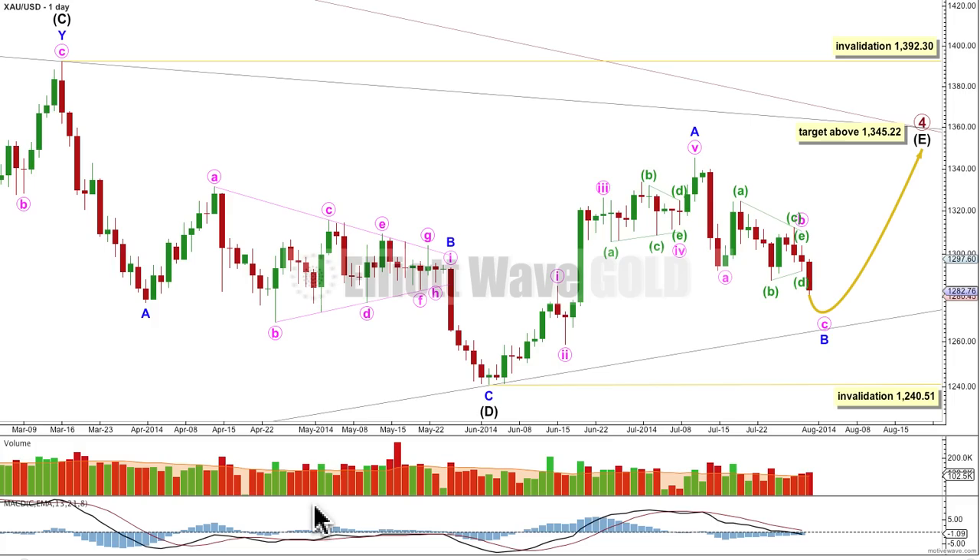Let's have a look at the daily chart. This is now the only wave count by a simple process of elimination. I can see an alternate — I'll discuss it briefly when I get to the end of my analysis of this chart — but it has a really, really low probability, so I really don't want to publish it yet.